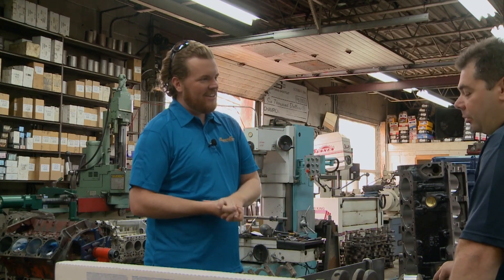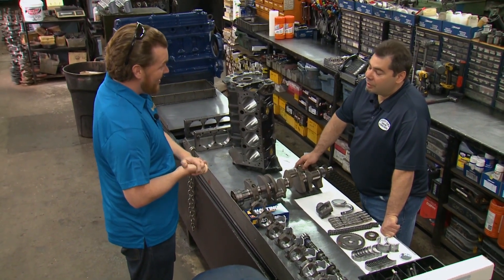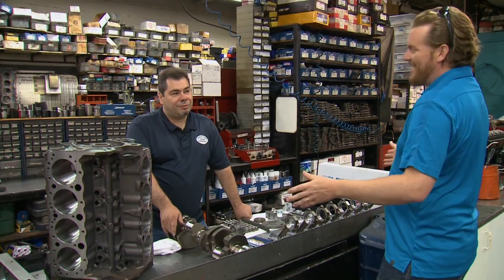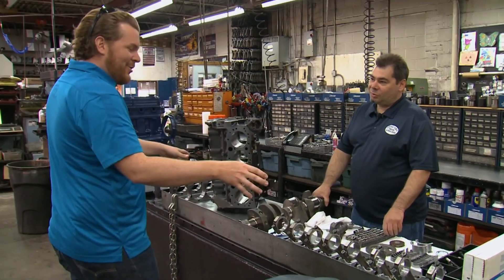How many have you done? Do you have any idea? Well I don't know the exact number, but somewhere in the neighborhood of like 13,000 engines. 13,000? Yeah, I've done quite a few. So you've got a system. I've done it a few times, yeah.